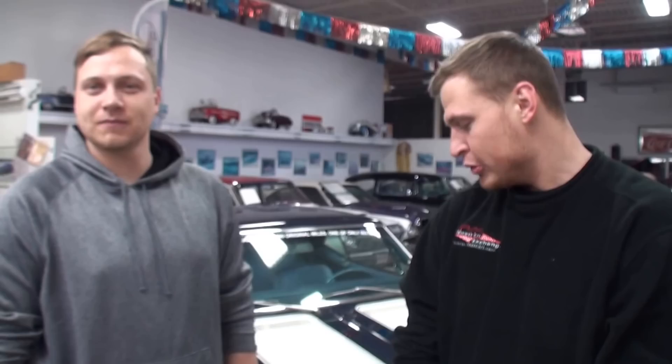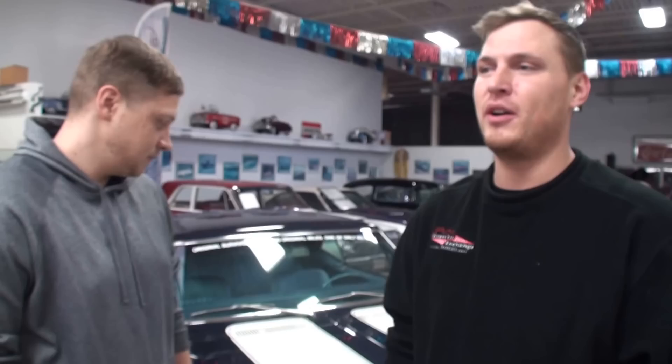You guys have been around cars your entire life? Yes sir, since we were knee-high. So this car we're going to talk about today — your dad is in St. Louis right now at a car show, but we're here. Your dad chased this car for almost 15, 16 years. He knew about it because it was such a low production car. The guy wouldn't release it to him, but it eventually traded hands a few times, and then Dad finally acquired it.